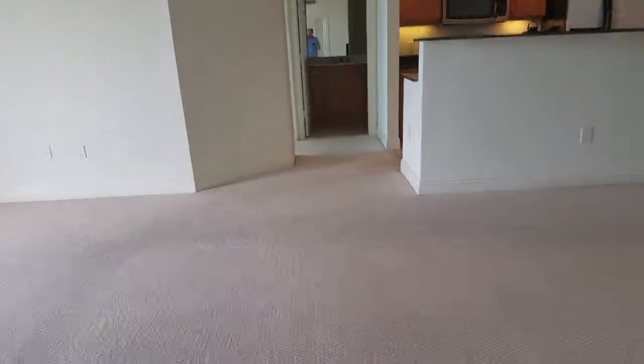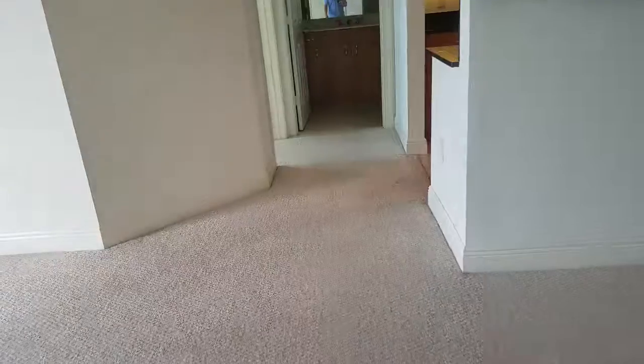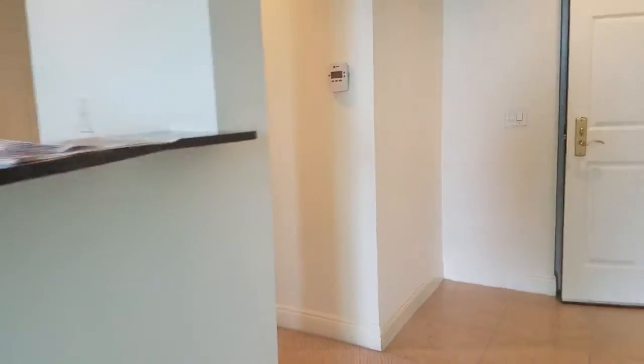It could use a facelift and could certainly use new flooring — I would definitely get rid of the carpet. This unit has the in-unit washer and dryer. Pretty nice unit with great potential.